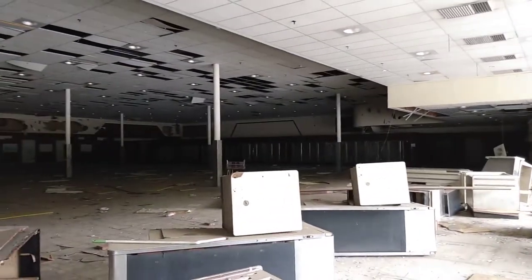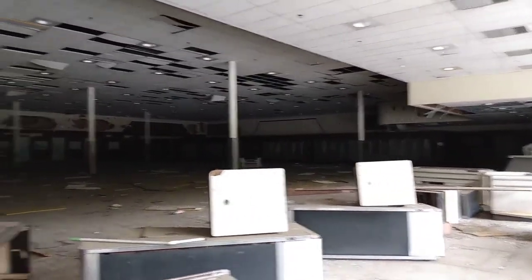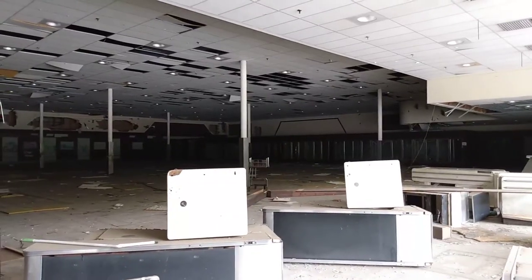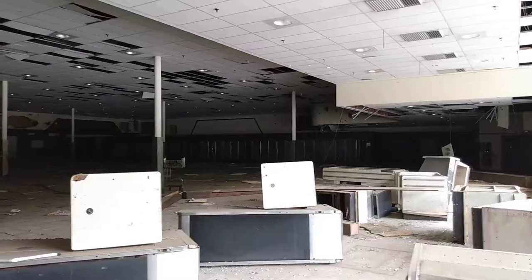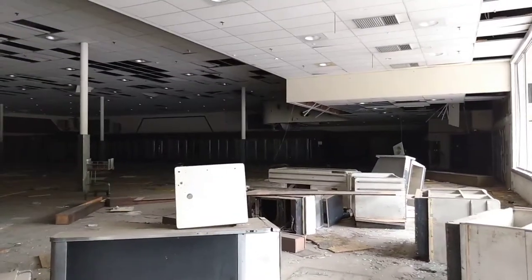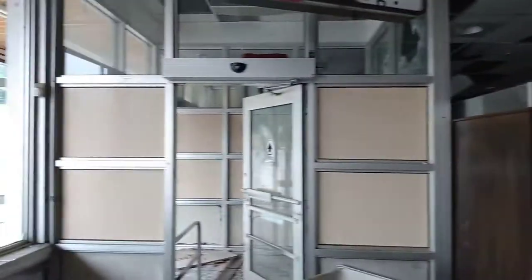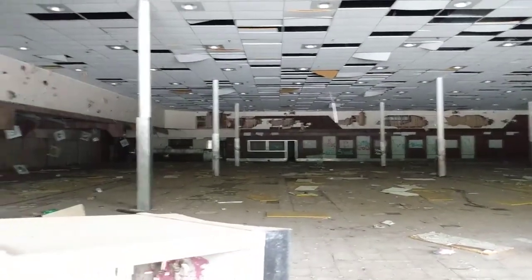So here's the inside of the Acme — it's pretty bad in here. This was an Acme, and before that I think it was a Bilo. Then the last tenant was BRO Grocery Outlet, which they still have their clock up here. This place is pretty amazing.